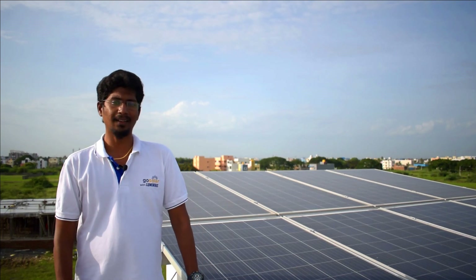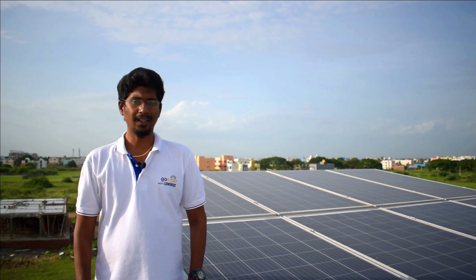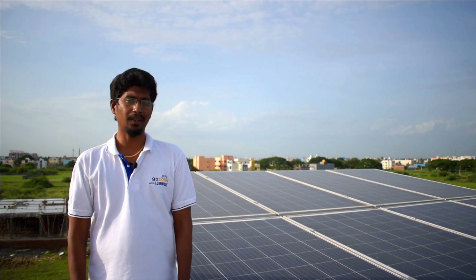Hello everyone, my name is Thaminaud Energy Systems. We are here today in a small area in the Chennai area.